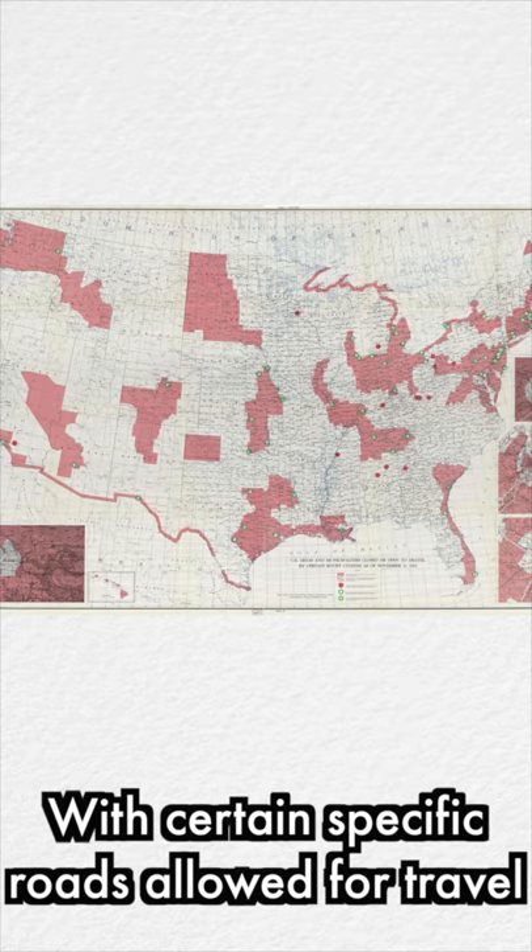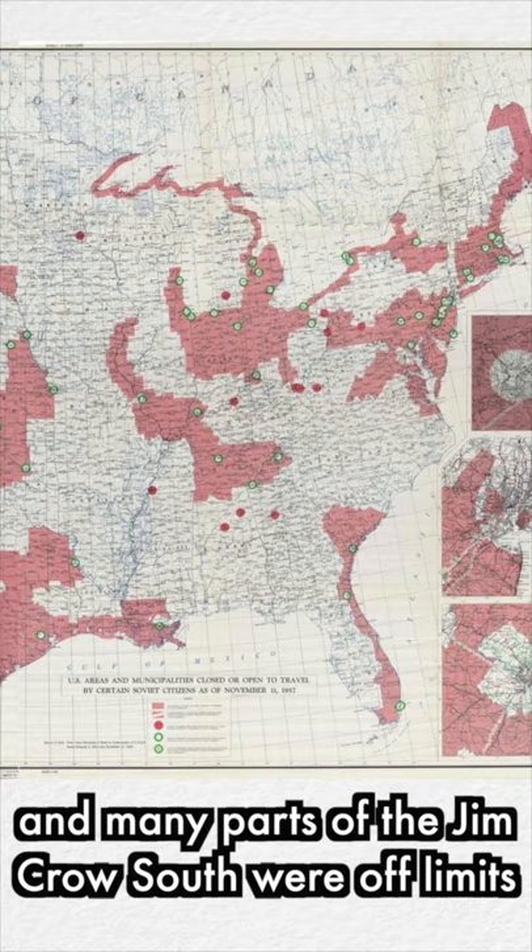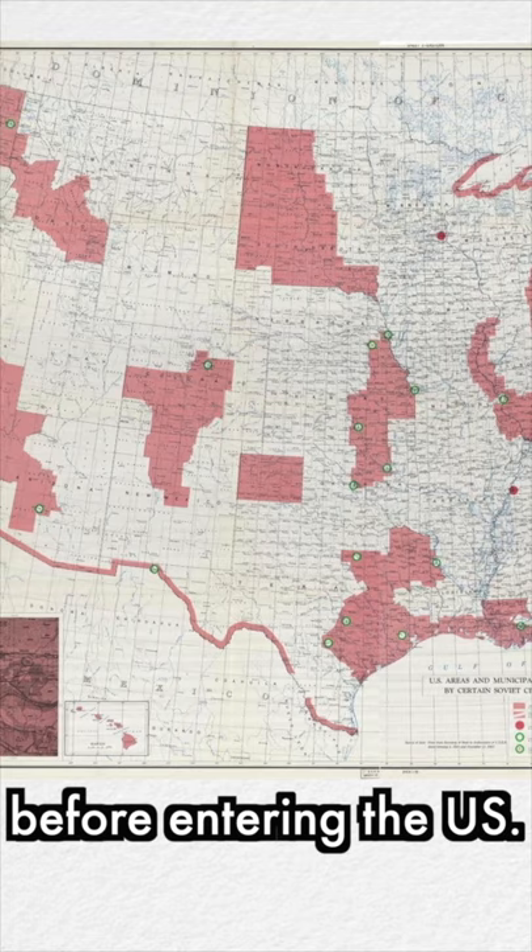Military bases, ports, industrial centers, and many parts of the Jim Crow South were off-limits — subject to the detailed itineraries Soviet citizens needed to present before entering the US. DC was still accessible though, because diplomats have to go somewhere, right?